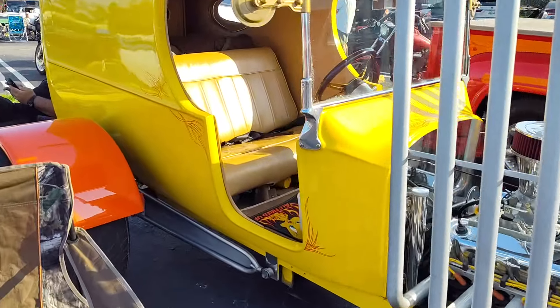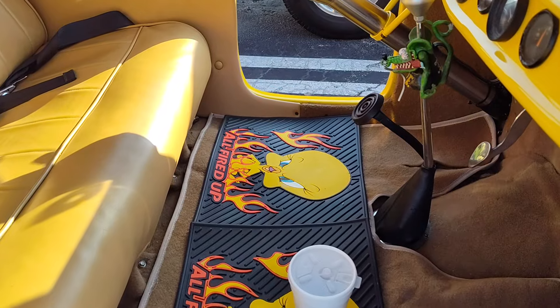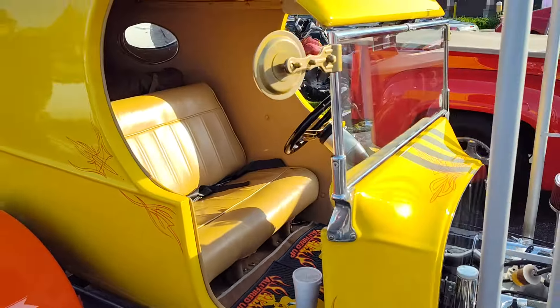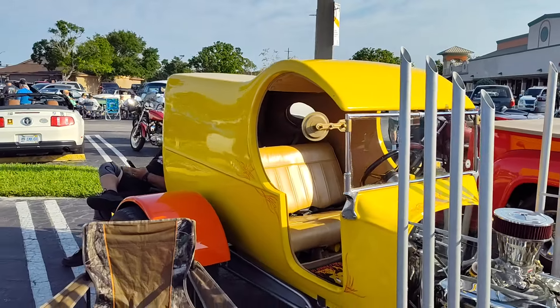Let's see the floor mat. Yeah, all fired up like that. Tweety. I like this because it reminds me of all the hot rod models I built back as a kid.